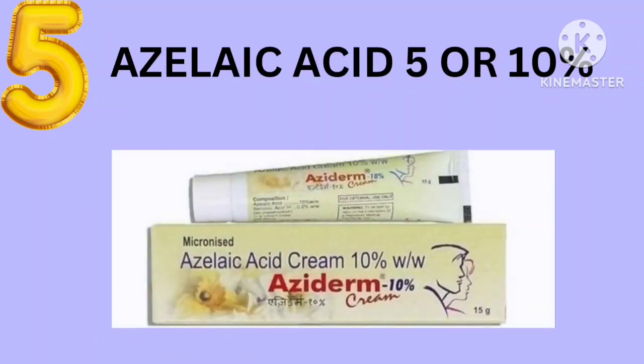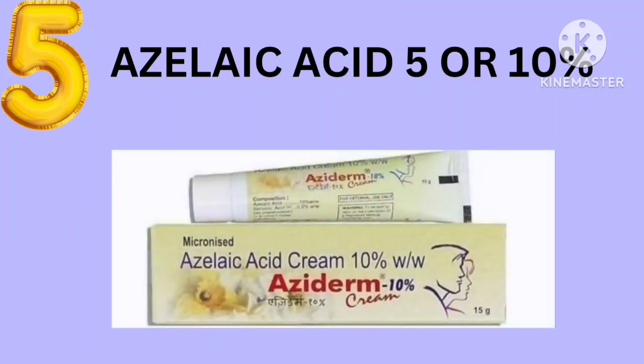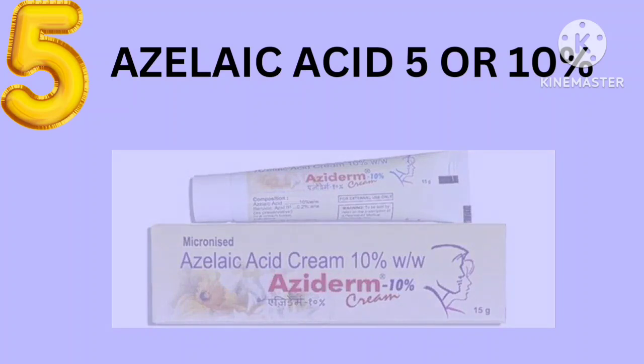The fifth one is azelaic acid. You can use either five percent or ten percent. Azelaic acid is a very good skin peeling cream which brightens your skin, gives a good texture, and makes your skin glow and shine.